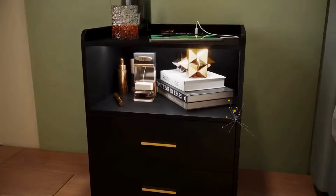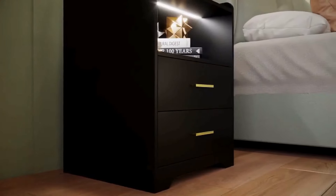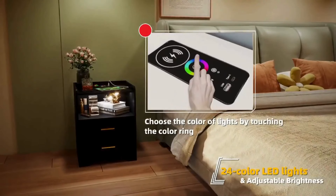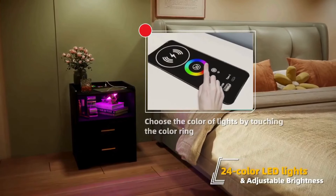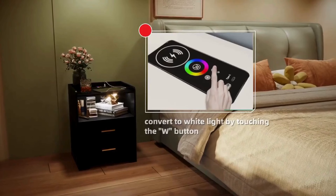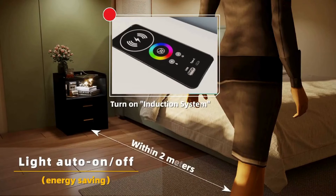Stay connected and powered up with the built-in charging station, equipped with both USB and Type-C ports for all your devices. Elevate your bedroom decor with the sleek and modern design of this bedside table, featuring RGB lighting to set the perfect ambience. Upgrade your nighttime routine with this stylish and functional nightstand.